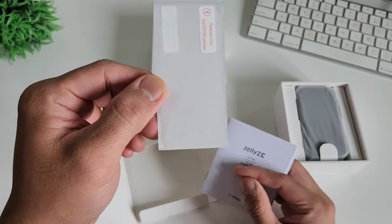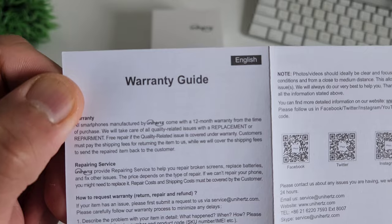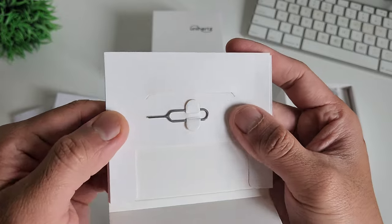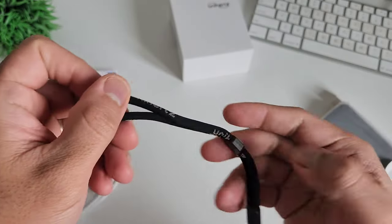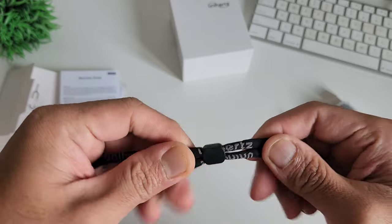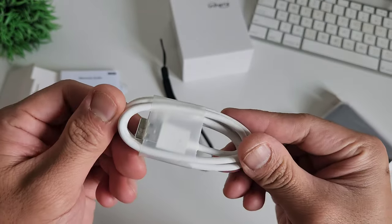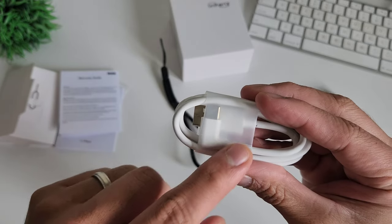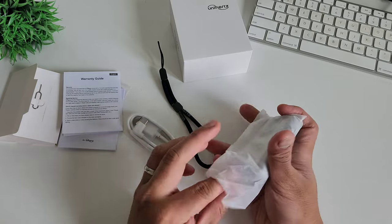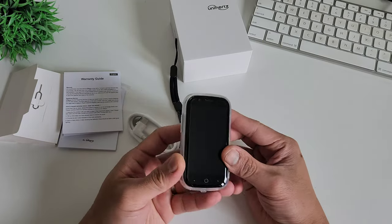Let's check what we get. You get an extra screen protector — there's one already applied. There's the manual in different languages, a warranty guide, and a SIM ejector tool. You also get this cool lanyard; the phone is so small, so this will make sure you won't lose it. We also have a USB-C charging cable. Sadly, there's no charging block, but even Apple, Samsung, and Google don't include one, so you can use your old charging block. And lastly, we have the phone — the Unihertz Jelly 2e. It is super small, like a credit card.